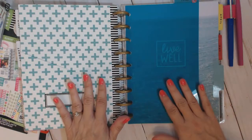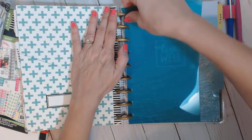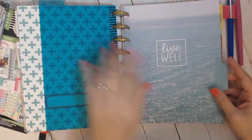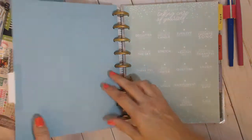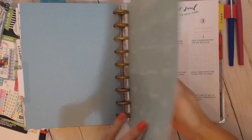This is the wellness planner part. I put a divider tab here so I can flip right to wellness without going through all the budget pages. This is the live well cover, and it had these little ideas like fall in love with taking care of yourself, declutter your space, listen to your favorite song, stretch — all these kinds of things, which are kind of cute.